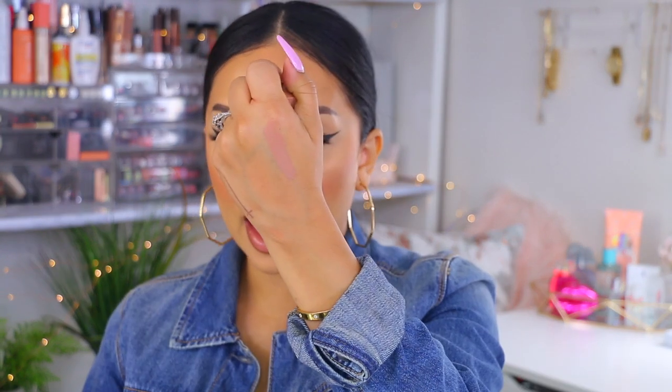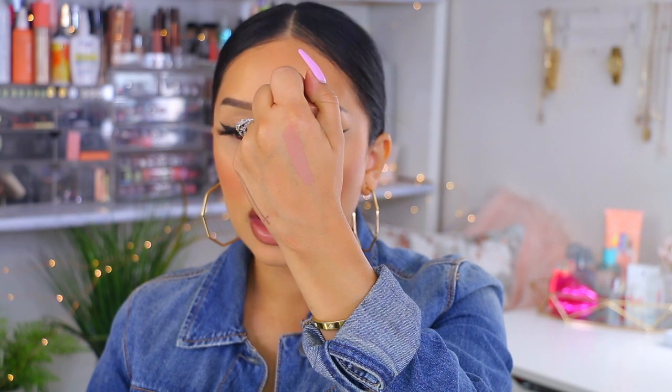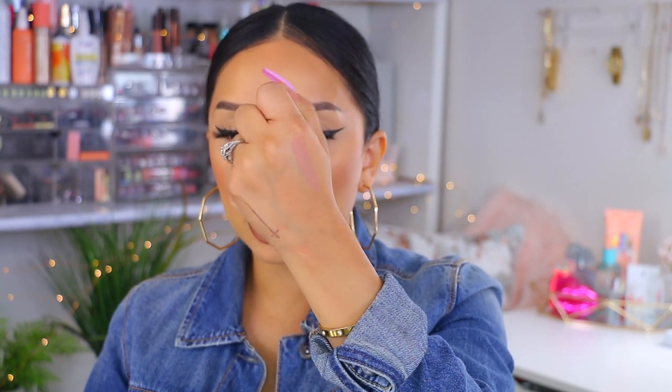Next up is Huda Beauty — this is their Staycation Matte Lipstick. This one is very similar to the one I just swatched by MAC, which is Naturally Transformed — very cool-tone, beigey nude. Not to sound like a broken record, but these with a brown lip liner just look so bomb. Absolutely worth every single penny. It does say it's a matte lipstick, but I feel like it has a slight satin finish to it.